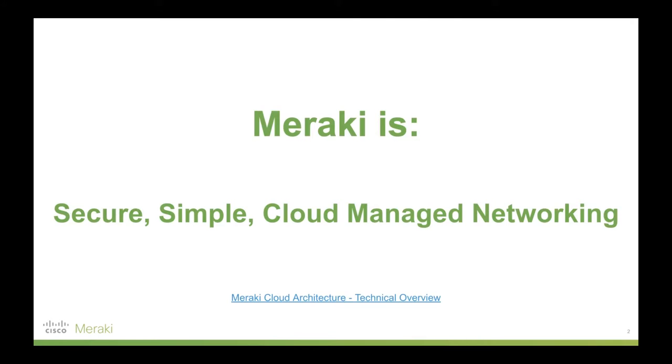So what is Meraki? Meraki is secure, simple cloud managed networking. We are that really robust backbone that a lot of businesses choose to build applications on and also run their business on. We are designed to solve for business pain points, and as such we're not going to be the most feature-rich solution out there, but that's by design. If you want something that's just full of features, you're better off going with something like Cisco traditional. But if you want something that's secure, simple and cloud managed that's going to solve for business pain points, Meraki is a good fit.